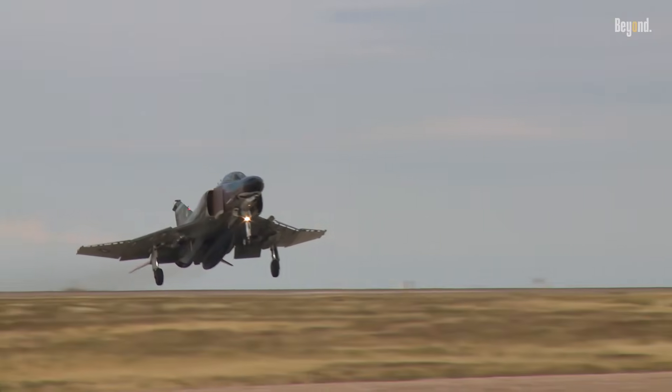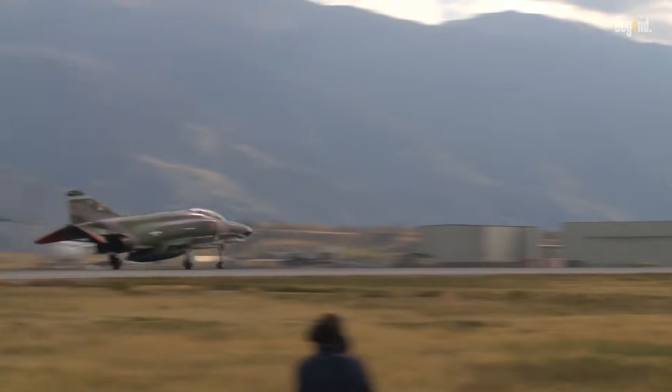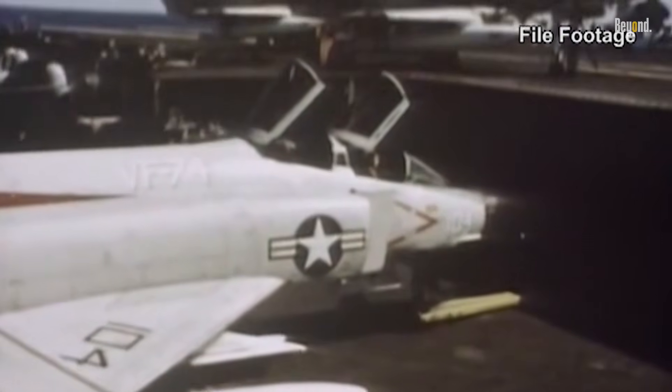Interestingly, the F-4 was initially designed without an internal cannon, relying instead on radar-guided missiles. This unique feature set it apart from other fighters of its time and demonstrated a shift towards advanced missile technology in aerial combat. Despite not having a cannon initially, it proved highly effective in air-to-air combat and ground attack missions during the Vietnam War.